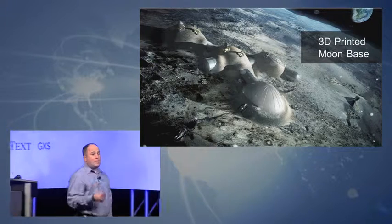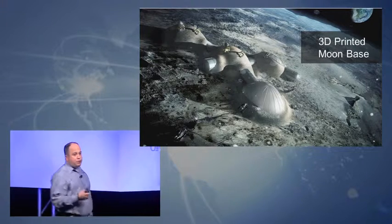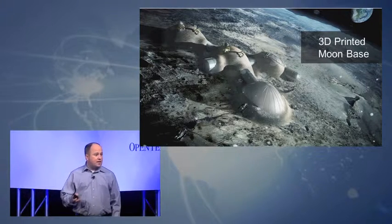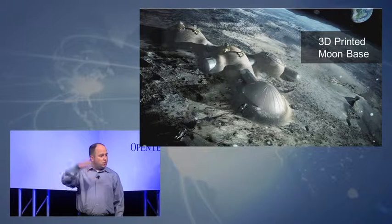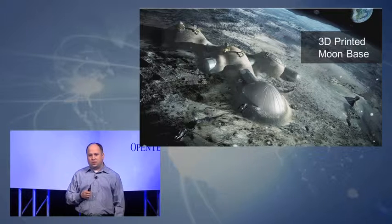They're even talking about being able to print a moon base using 3D printers. One of the biggest problems with colonizing the moon would be transporting all the equipment and people back and forth — how many rockets and spaceships would you have to take to get the infrastructure up there? Why not just send a couple robots and printers? They can use the rocks, dirt, and naturally occurring minerals on the moon to produce the infrastructure on demand.